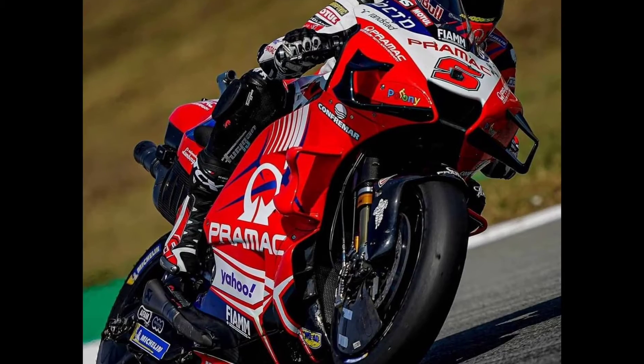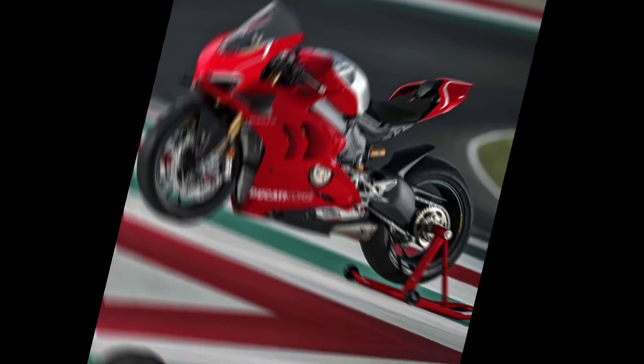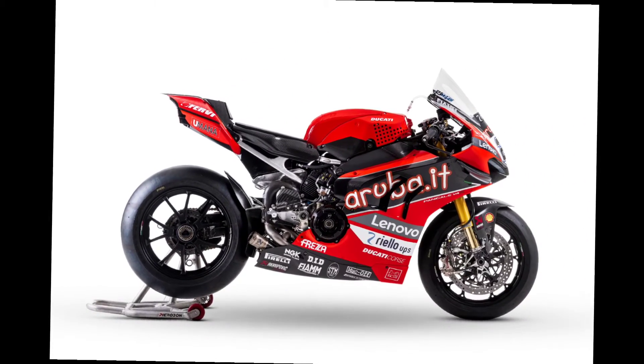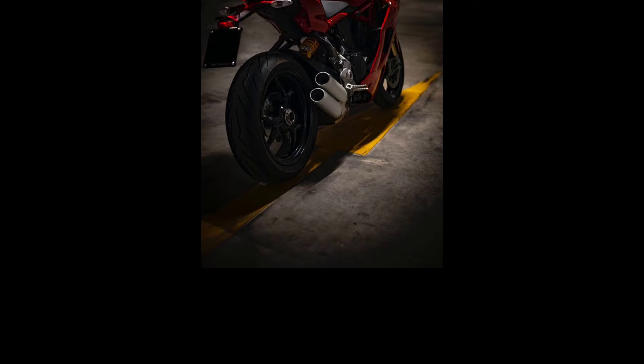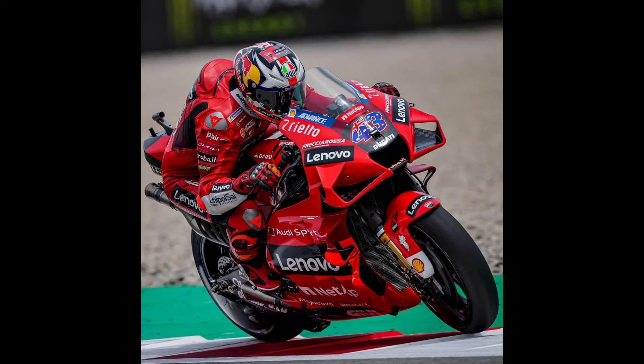The price of this motorcycle is around $40,000. There are many motorcycles in the market that compete with it, among them the Kawasaki H2, Aprilia RSV4, and MV Agusta F4. That's all for today, guys — hope you enjoyed it and see you in the next video.